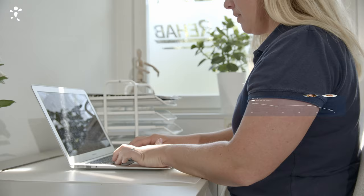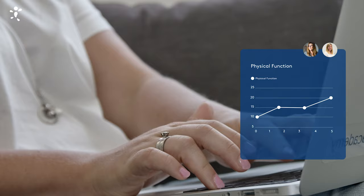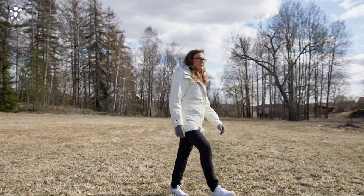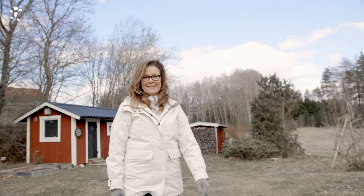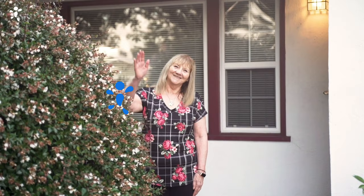Since your progress is logged throughout the treatment, both you and your physical therapist can follow your improvement from one week to the next. Joint Academy is there for you every step of the way until you reach your goals.